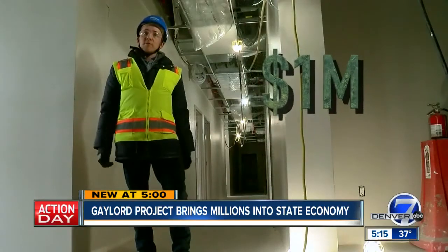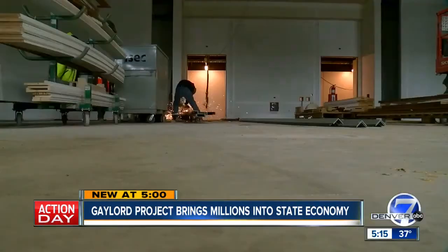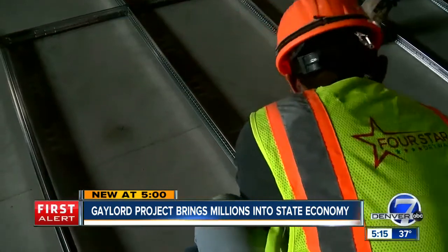This is a huge contract for us. We've worked on a few large projects, nothing to this scale. We're pushing probably a million dollars on this contract. Right now we're about $14.4 million — all of that going right back into the Colorado economy.